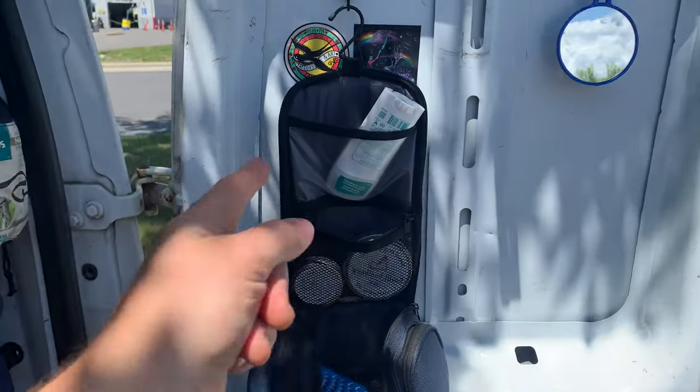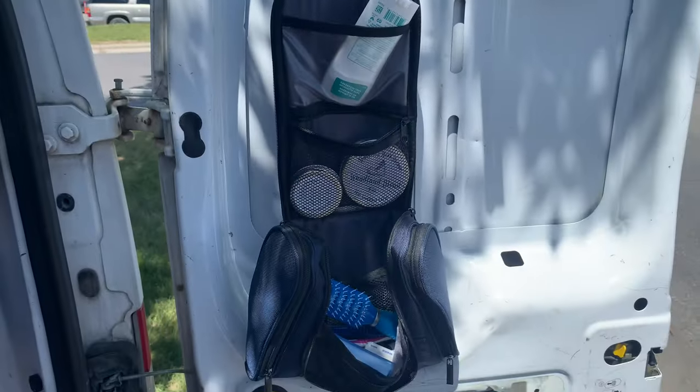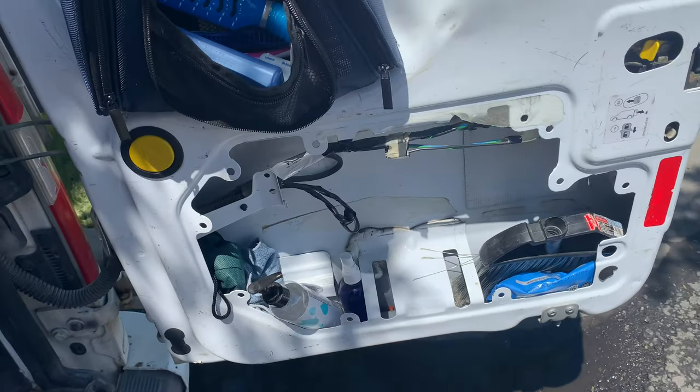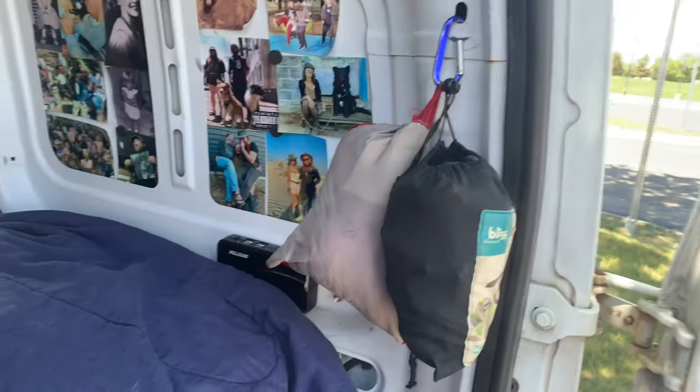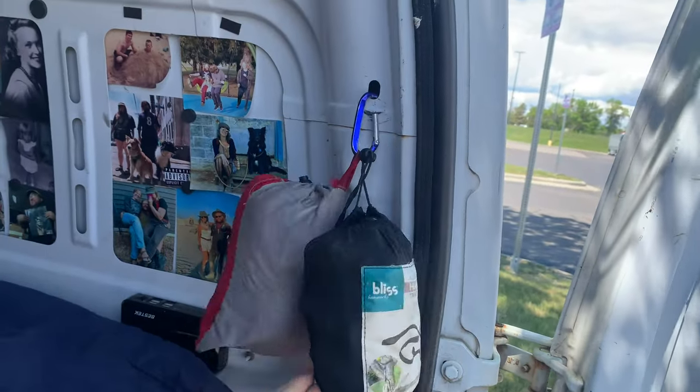Here's the bathroom. Keep my little bag with all my toothbrush and whatnot. Extra storage down here. A little mirror to see what's going on.